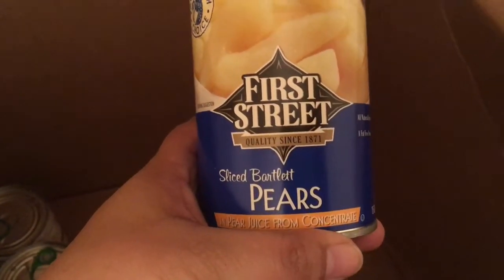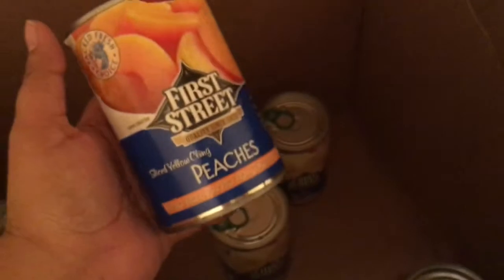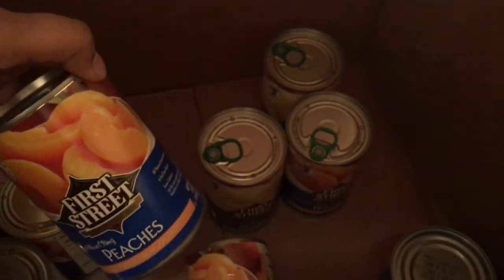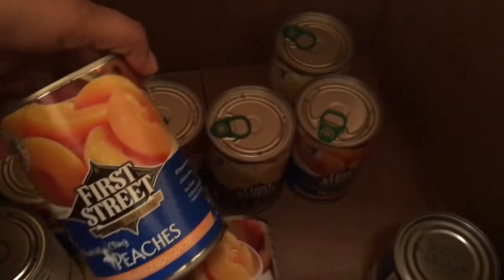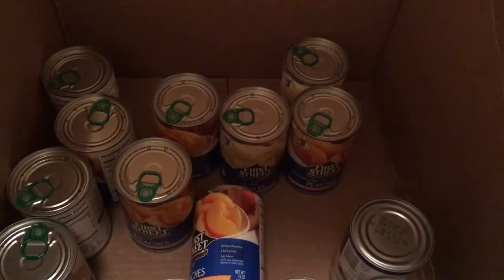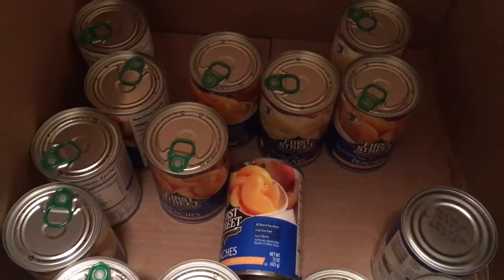I love that the pears are in pear juice. They were at a really good sale price when I got them — I believe they were like 99 cents. I got pears and also sliced peaches. I got 10 of one and seven or eight of the other — I made sure it totaled to $15 to get free shipping and $10 off, so this was only five bucks. You can't beat that.